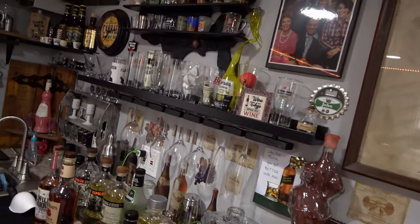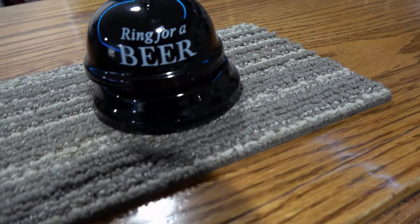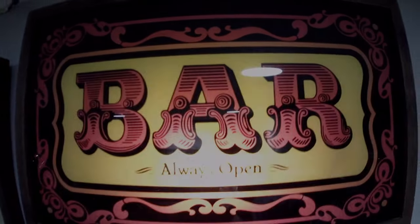I had to do it. $10 bourbon. Let's get into it. Hey everybody, welcome back to Thicker Liquor.